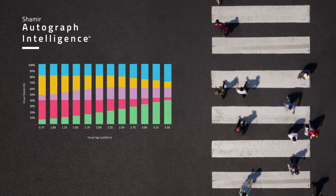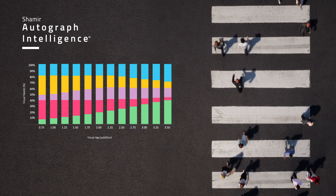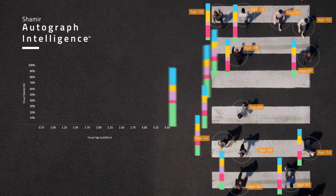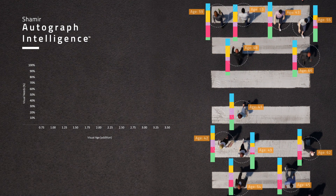Now every patient can wear a lens that is more personalized to their exact visual needs than ever before, without the need for additional time-consuming questionnaires.